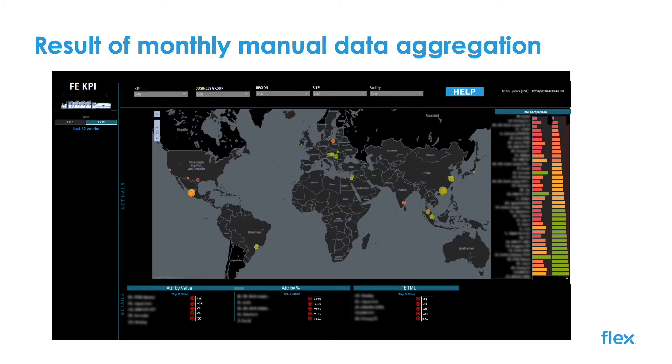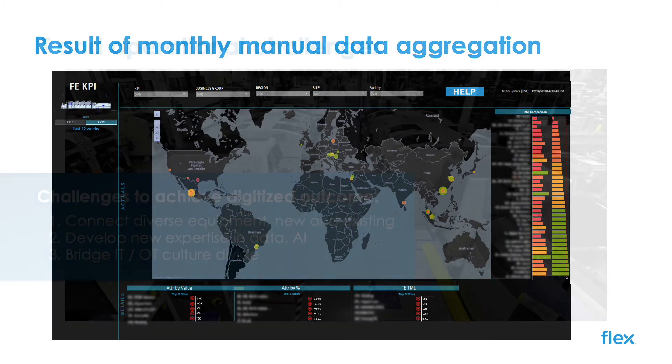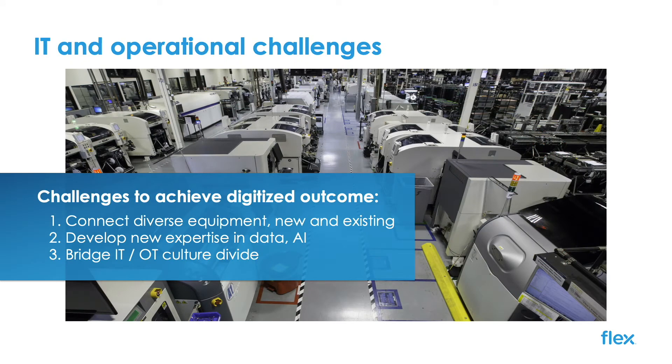This was valuable, but there were delays in data generation and questions about the accuracy of the data. The manual data gathering process was leading to inaccuracies that might be affecting our strategic decisions.